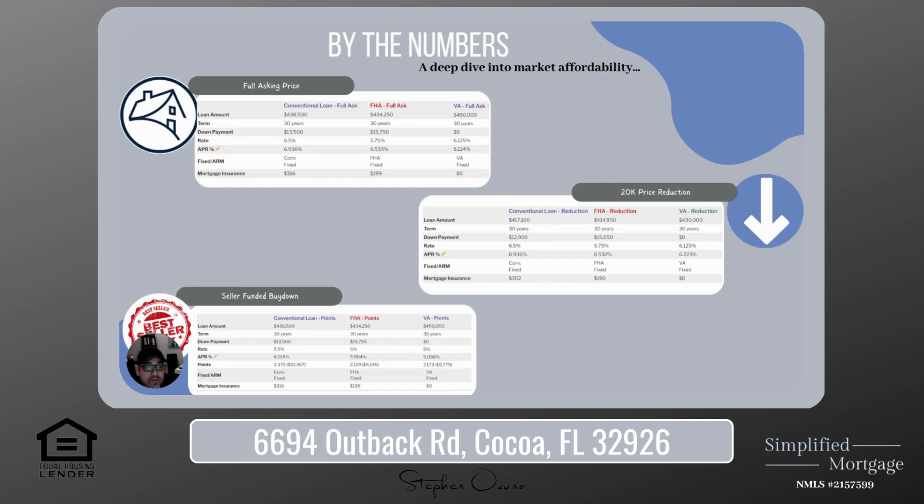We'll look at full asking price, then asking for a price reduction, and then looking at getting seller concessions. We're going to do three different types of options here and break it down by which one is actually the best option for you, in my opinion. So let's jump right into this one.